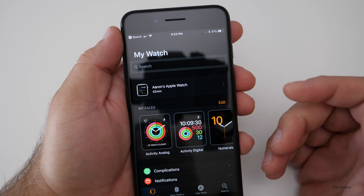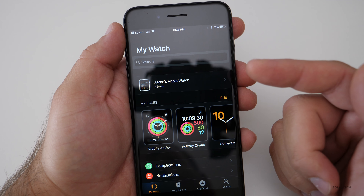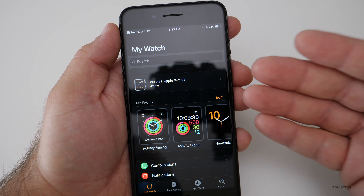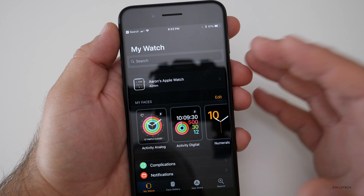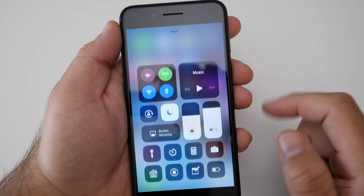Some people were actually getting a splash screen when they went into the Watch app. I was not able to reproduce that — maybe it's because I've already had one set up. I wasn't able to reproduce the issue where you get a new splash screen. Some people get that, some people don't, and this time I didn't.